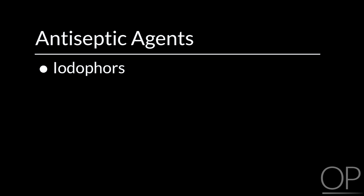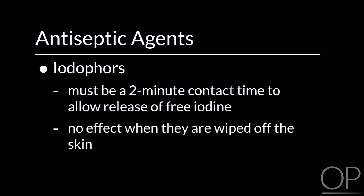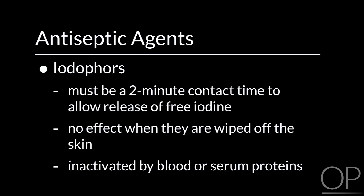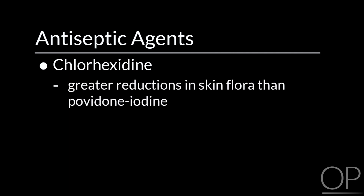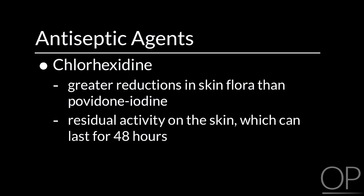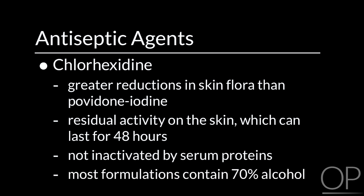Iodophors exert an effect while they are present on skin, but there must be a two-minute contact time to allow for the release of free iodine. Iodophors have no effect when they are wiped off the skin, and they are inactivated by blood or serum proteins. Chlorhexidine achieves greater reductions in skin flora than povidone-iodine, and has residual activity on the skin which can last for 48 hours. It is not inactivated by serum proteins, and most formulations of chlorhexidine skin prep contain 70% alcohol, which also poses a flammability risk.